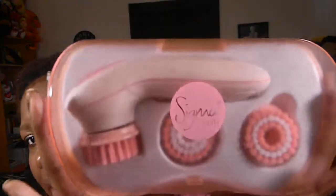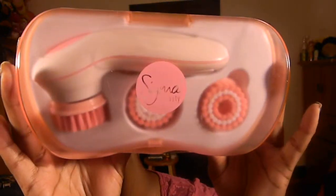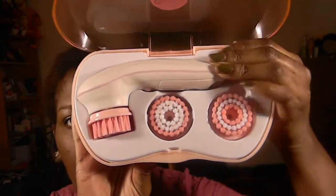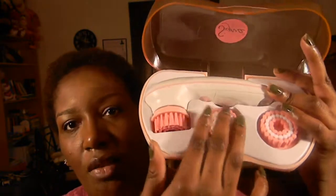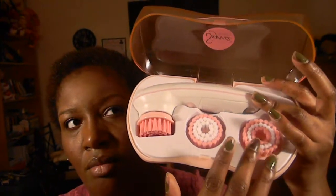My second skincare favorite is the Sigma Cleansing and Polishing Set. My boyfriend got me this for Christmas — he knows I love Sigma. It comes with the actual tool and three brushes: a soft one, a medium one, and a hard one. I've just been using the soft one for now since I just started, to see how my skin responds. I've been using it for a while and I like it a lot.